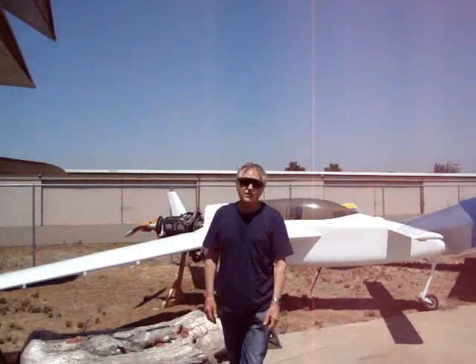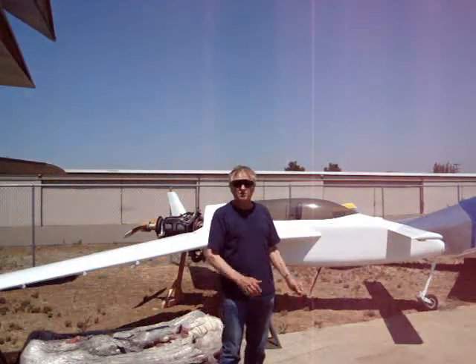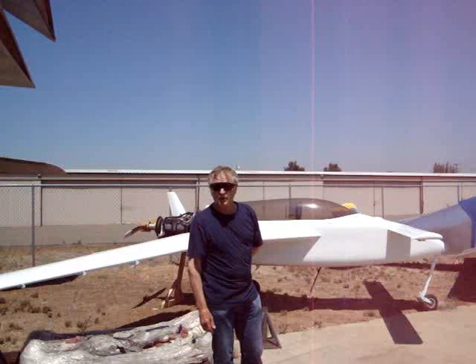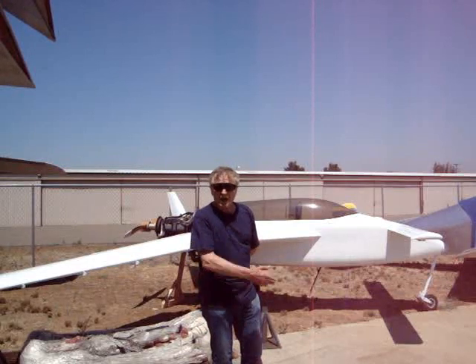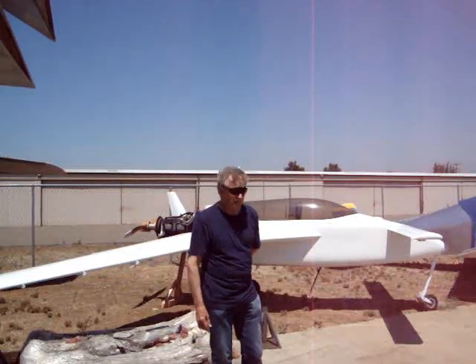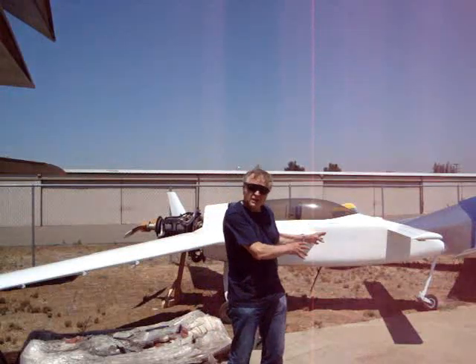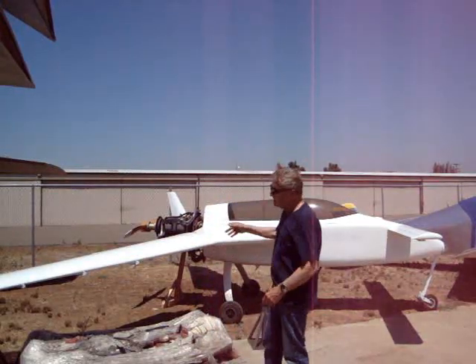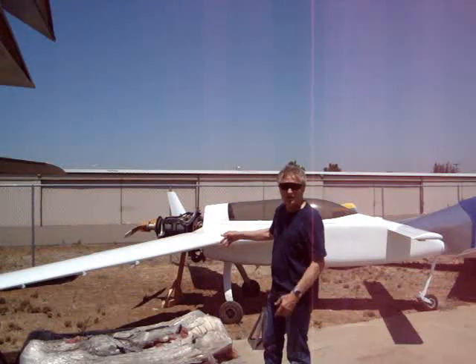This little beauty is a canard-style aircraft. It was designed by Burt Rutan in the 1970s, and it's popular with home builders. If I were a duck, I'd be proud to share my name with this aircraft. Look at the small wing on the bow and the large wing at the stern near the center of gravity — this supports the majority of the weight of the airplane.